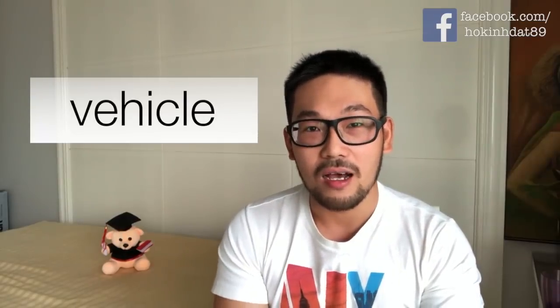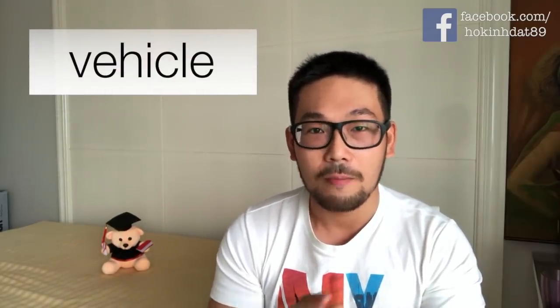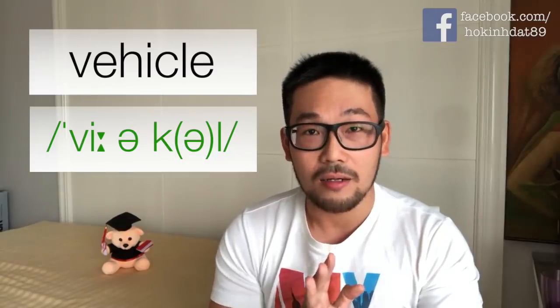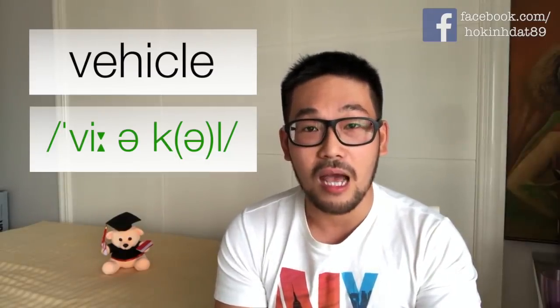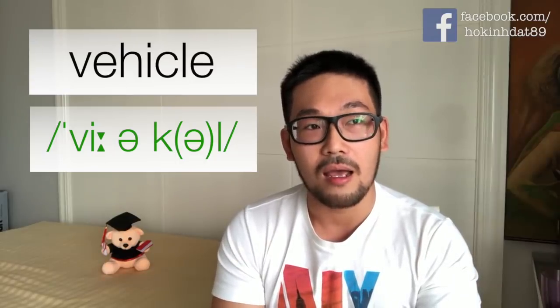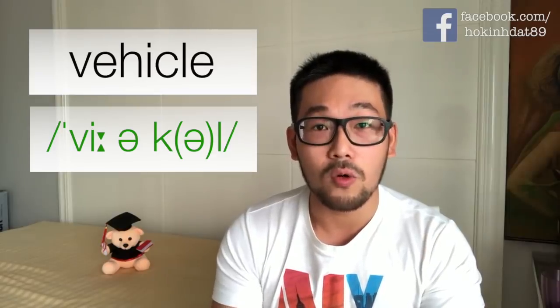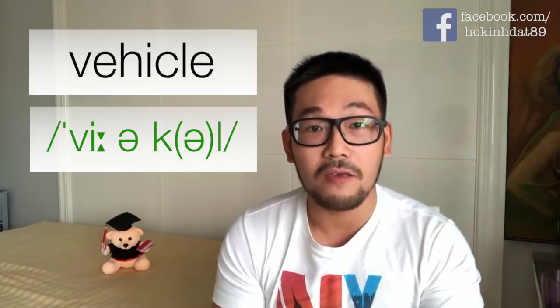Từ thứ nhất mình muốn giới thiệu các bạn đó là từ 'vehicle'. Nhiều bạn đọc là 'vi hai cổ' nhưng mà cách đọc đúng của chữ này chính là 'vehicle'. Các bạn nhớ là nhấn âm đầu tiên, âm thứ hai là âm câm, và nguyên âm của nó là 'ơ' chứ không phải là 'y'. Âm cuối là 'cổ', cho nên mình đọc là 'vehicle'.